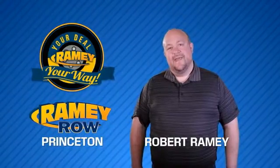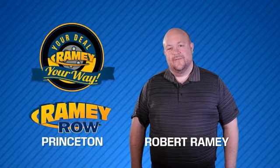For years, Ramey Auto Group has been doing the deal with our customers. We do the deal. Times are changing, but we're still doing the deal — just better.